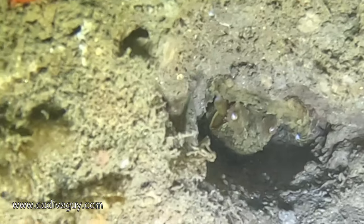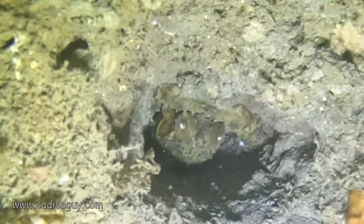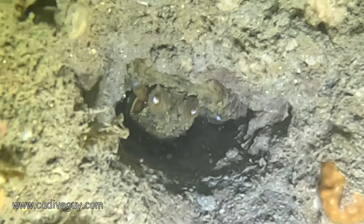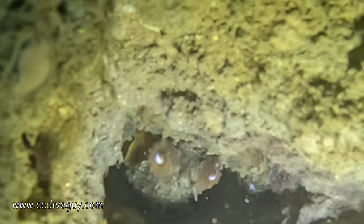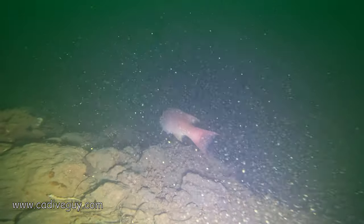I don't know if this octopus had eggs or not, but it looked very sinister with its eyeballs poking out and its tentacles coiled around. I'm assuming that it's protecting its eggs.